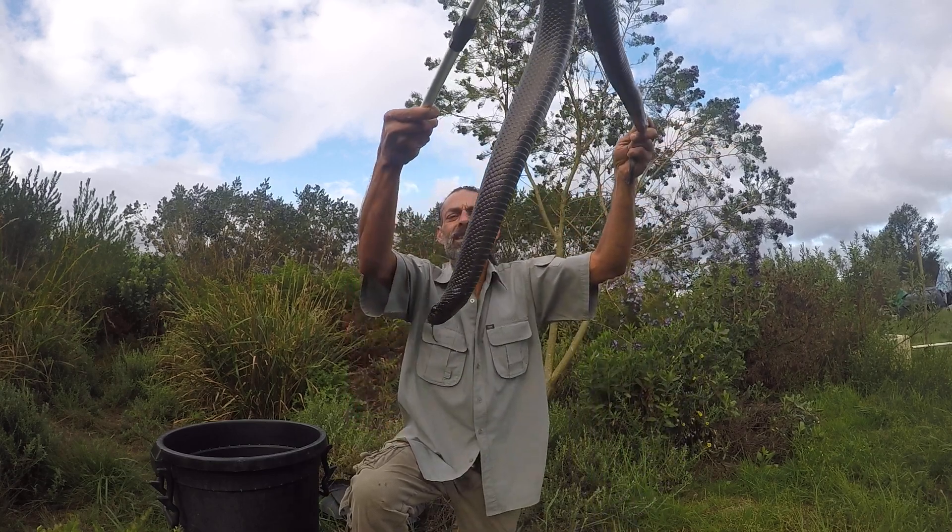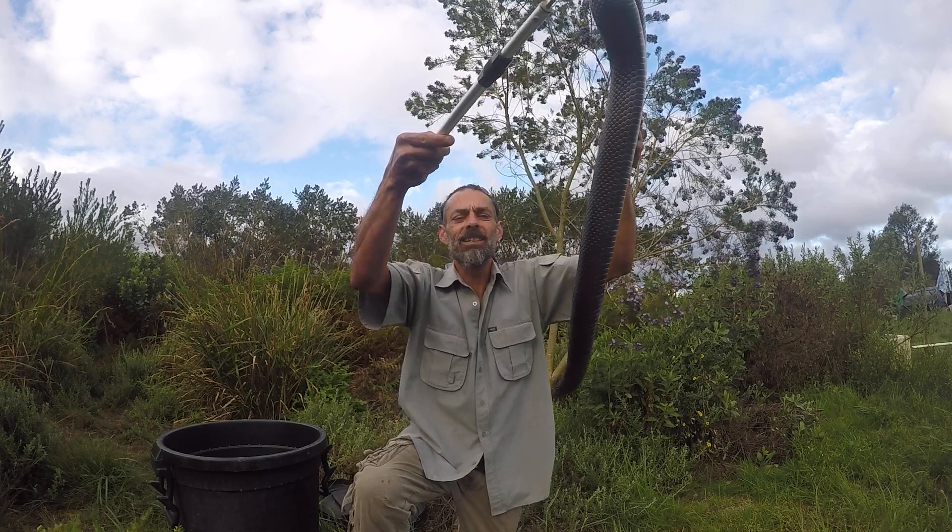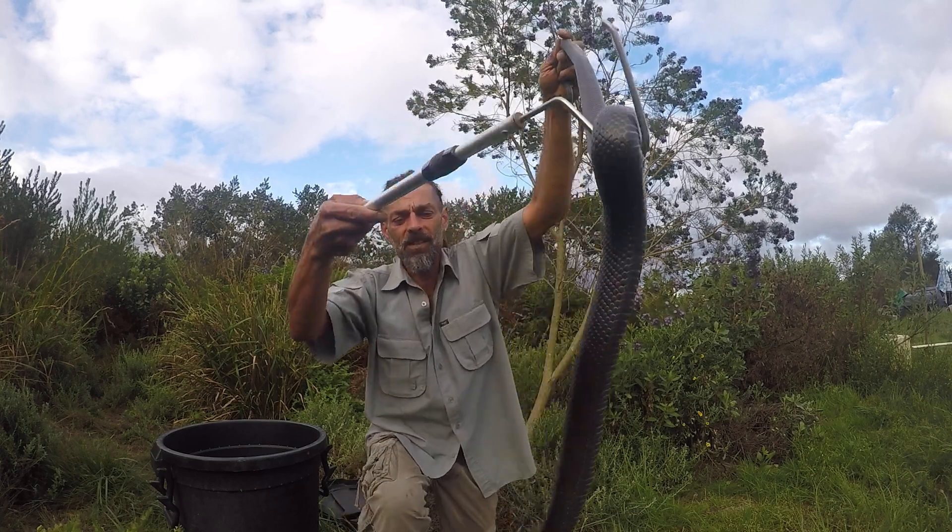This snake is a great snake to have around. It loves to stay out of the way like most snakes, and is amazing for rodent and mole control.